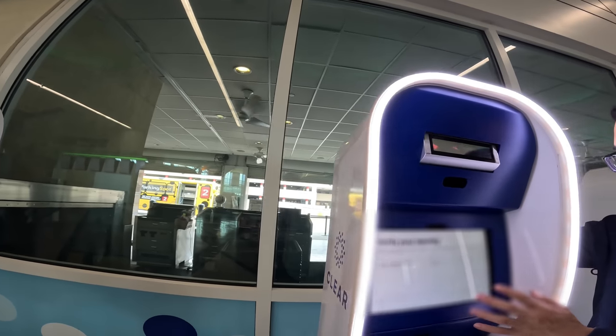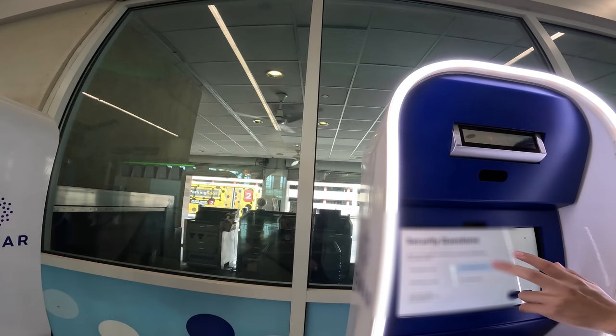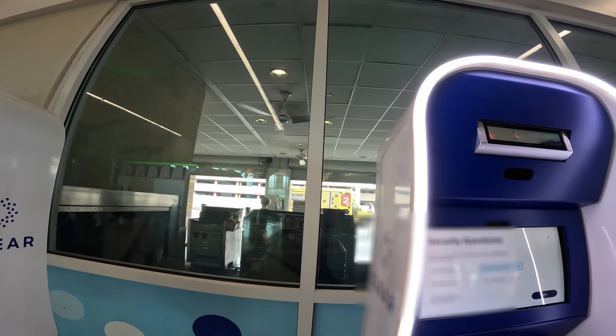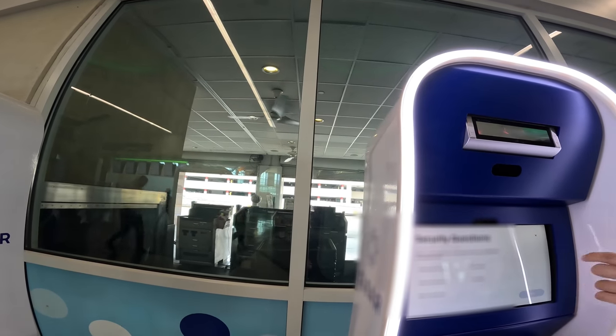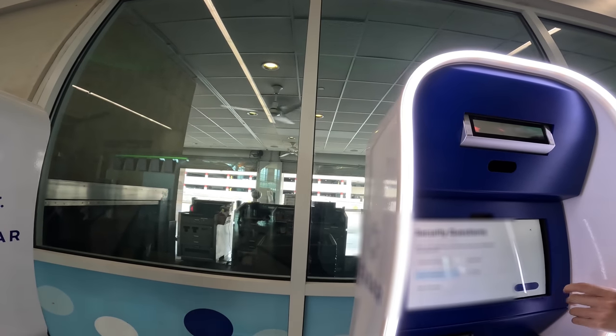Then you're going to answer a couple of questions just so they know it's you to verify your identity. It asks which address have you been associated with, and which corporation have you been associated with. After that, you're all good to go.